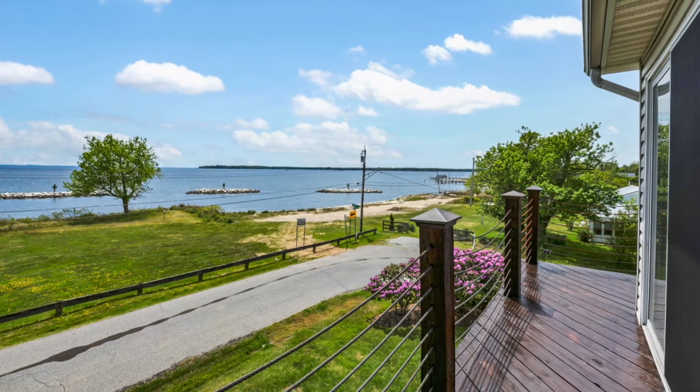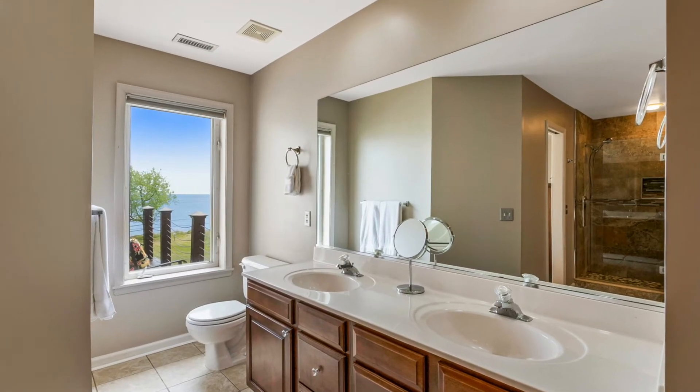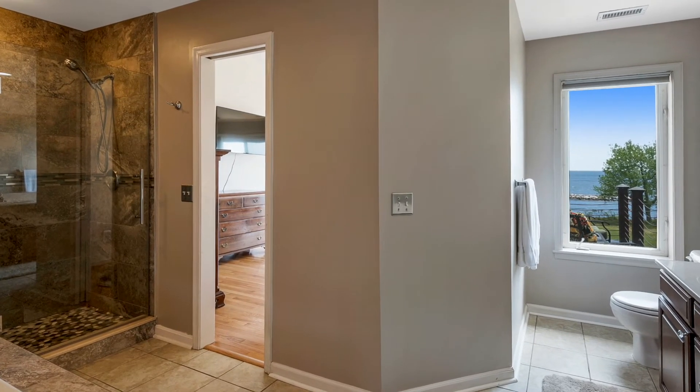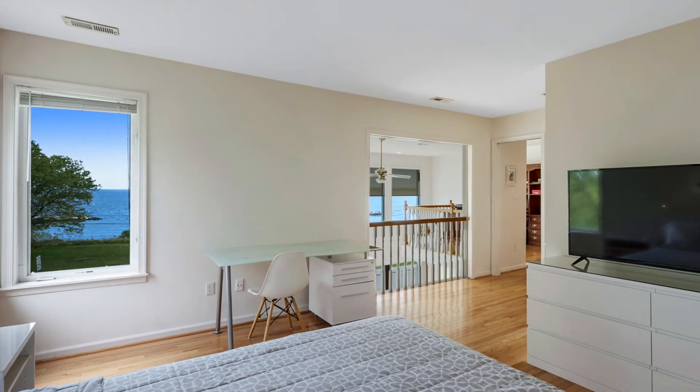Step outside and enjoy that first cup of coffee before the rest of the world even wakes up. The master bath is beautifully done with dark cherry cabinets and a double bowl sink. There's both a deep jetted tub and a multi-head shower. The other bedroom on this level also has great Bay views and its own private bath.